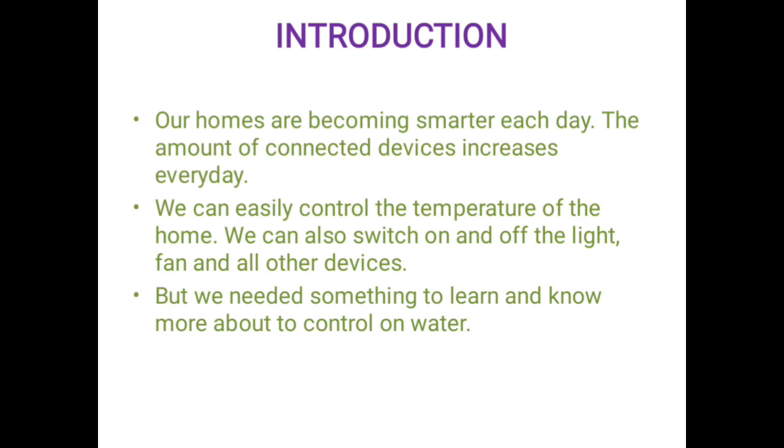Our homes are becoming smarter each day. The number of connected devices increases every day. We can easily control the temperature of the home. We can also switch on and off the lights, fans, and all other devices. But we need something to help us learn and know more about the control of water.